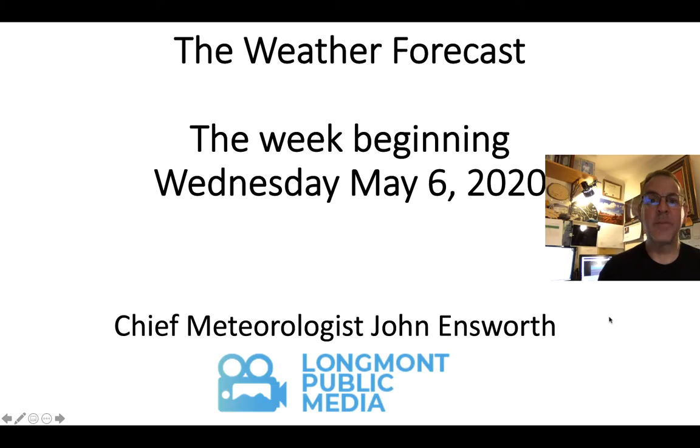Welcome to the weather forecast for Longmont, Colorado and surrounding areas for the week beginning Wednesday, May 6th. I'm Chief Meteorologist John Ensworth at Longmont Public Media.